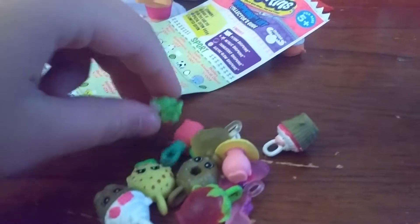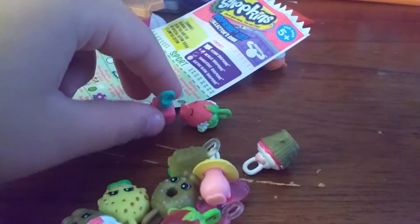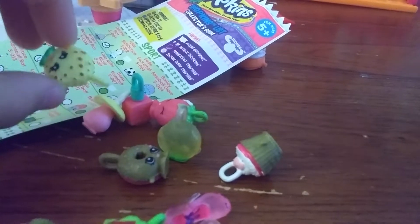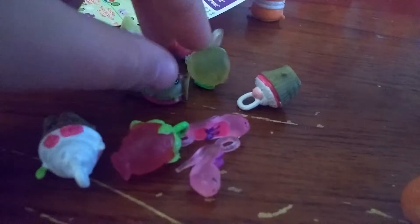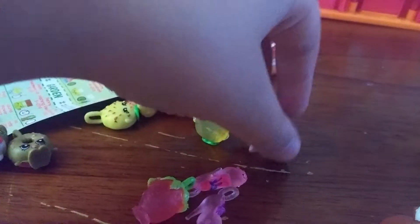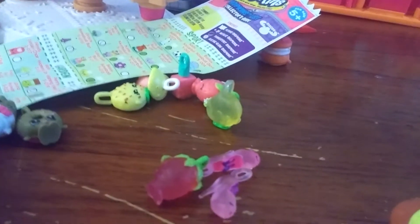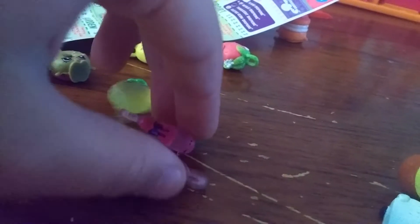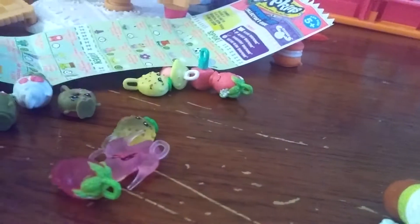First up, the Charms. I have the original Strawberry Kiss, the original Polly Polish, the original Dummy Me, the original Cookie Cookie, the metallic De La Shona, the metallic Gyochi, the metallic Cupcake Chic, the translucent Strawberry Kiss, the translucent Cookie Cookie, and two translucent Pramies.